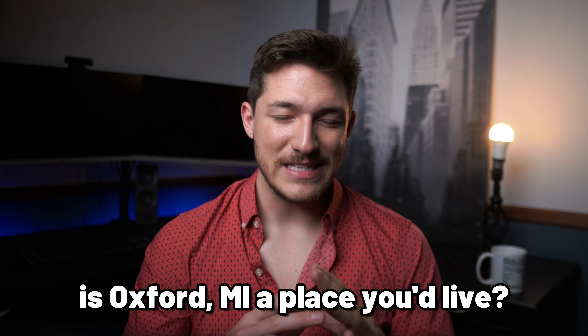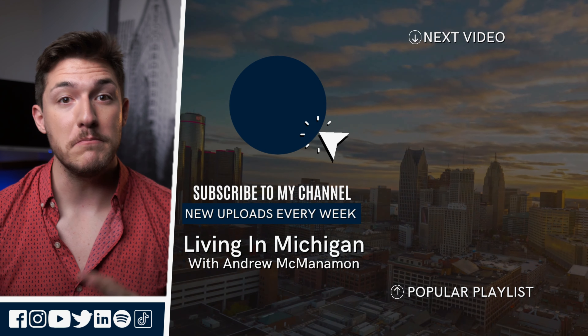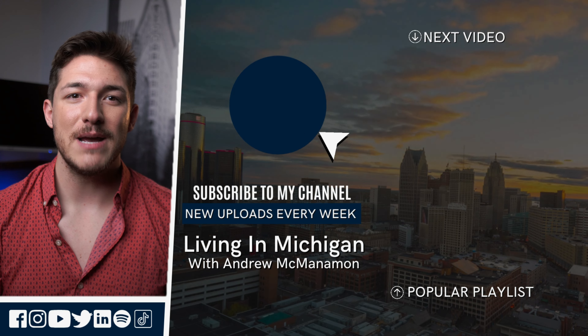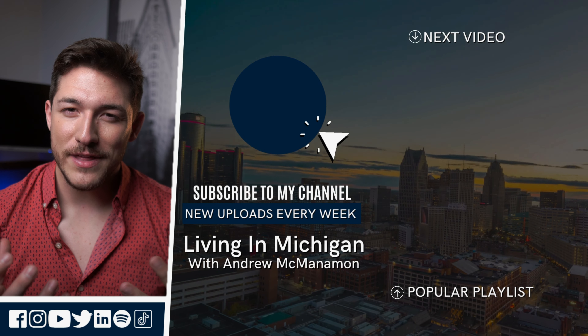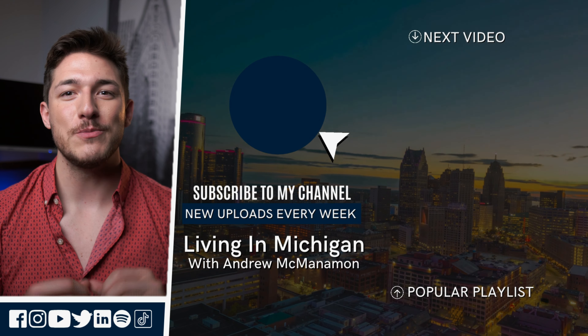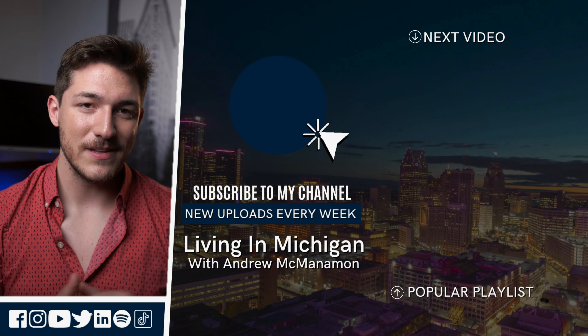So is Oxford, Michigan a place you'd live? Why or why not? Drop your thoughts in the comments below. If you're thinking about moving to Michigan, feel free to reach out anytime. I also have a link to the Living in Michigan newsletter to give you insight on all things Michigan. Be sure to subscribe so you never miss out. Thanks for watching — until next time.